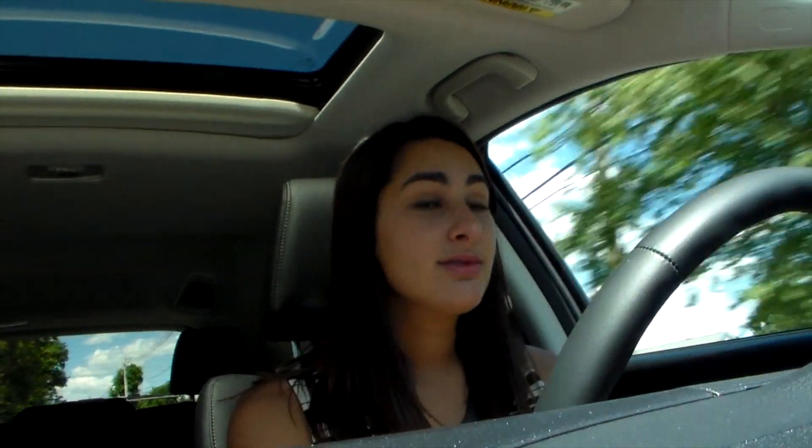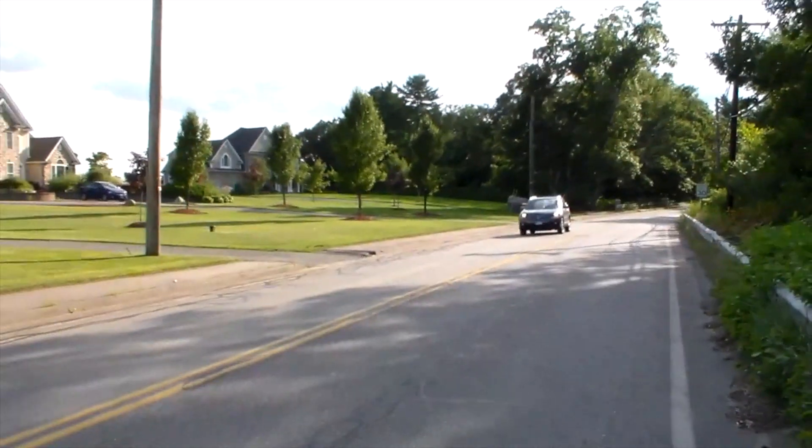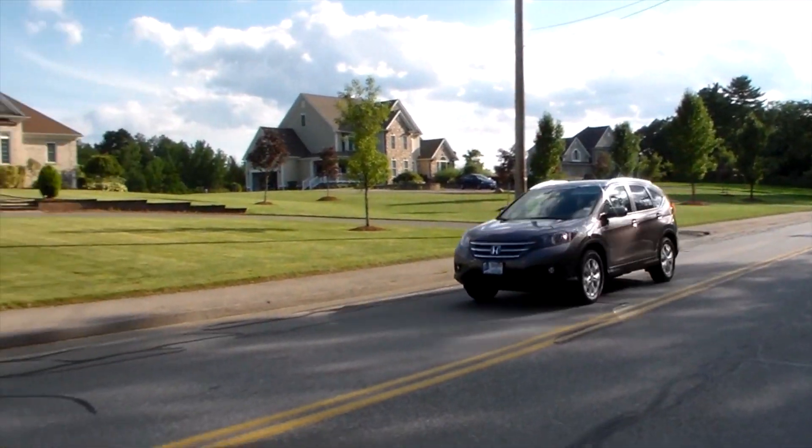It's not too big. Sometimes when you drive an SUV it's gigantic and you feel like you're driving a bus. We're going to take this thing off-roading and put the all-wheel drive to the test.